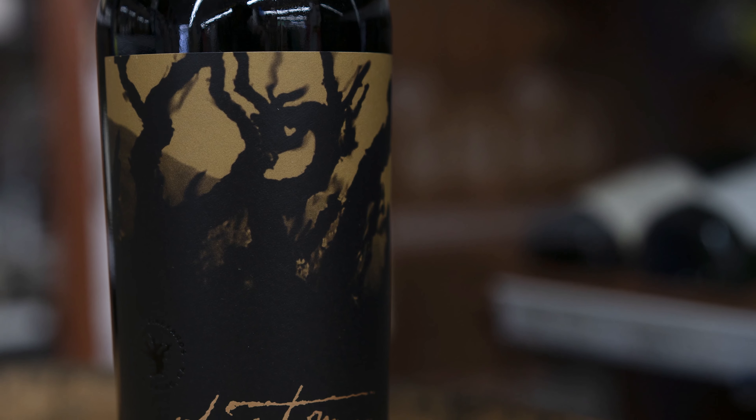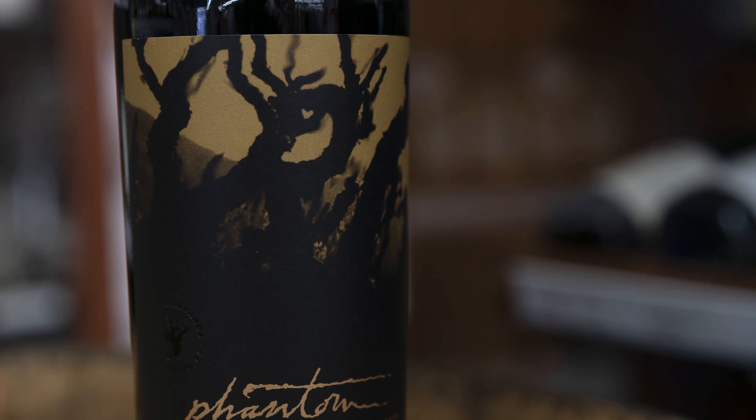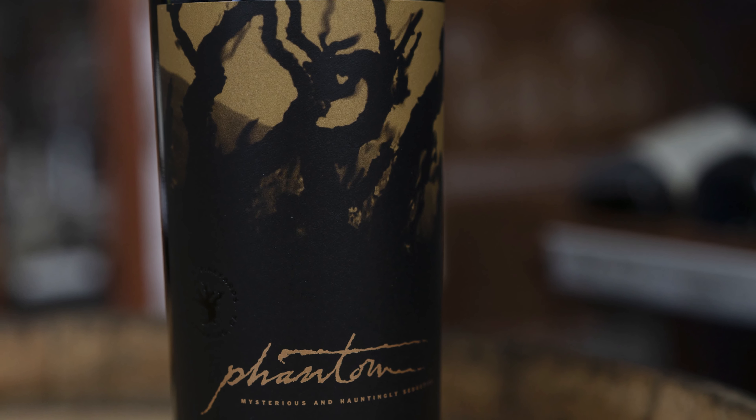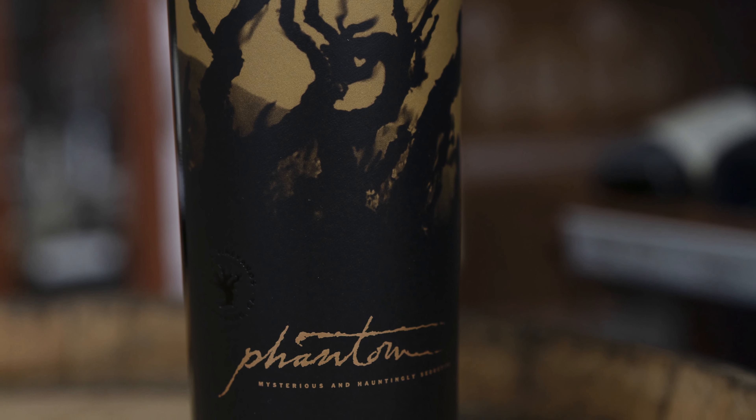Lots of flavor, lots of complexity here. The Petit Syrah offers a nice backbone of tannin structure that allows the wine to hold up to a lot of grilled meats. I just tasted it and the flavors just keep going and going. The finish is incredible.